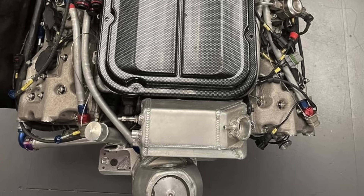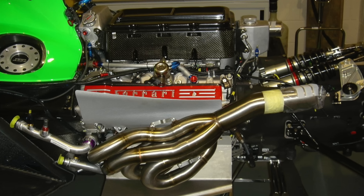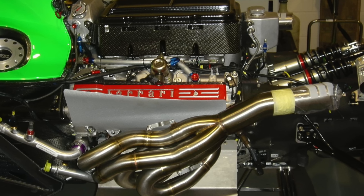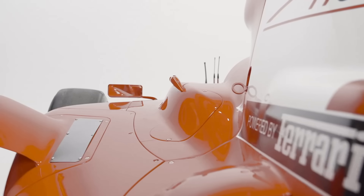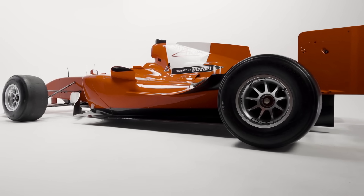Cooling the engine was also a challenge of the new car design, as the production-derived V8 had much higher internal friction than a bespoke racing engine would have had, like the Zytec. The weight of the engine became a major challenge in the design of the car because the weight distribution with an engine that big was very much rearward, and A1 GP didn't really want that because it didn't want a tricky oversteery car.